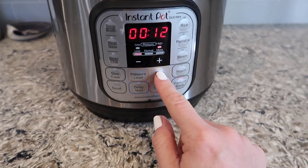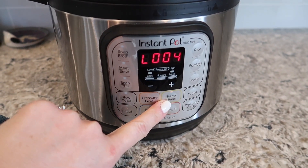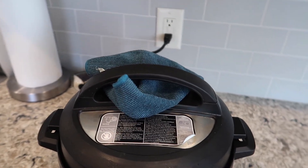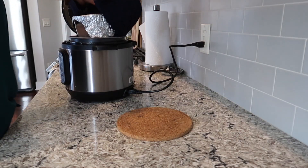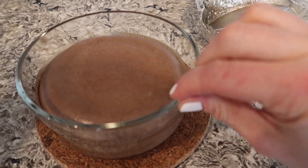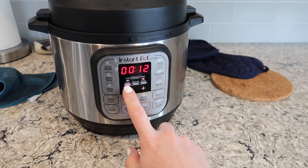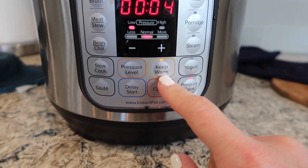I'm going to keep it warm for about four minutes after the pressure cook timer is done. My 12-minute timer is done and this has been on keep warm for four minutes. I'm going to put a cloth over my valve and gently release the pressure. The indicator is down. I should have left it in longer — back into the pot it goes. I'm going to put this back, pressure cook on low, let's go for four minutes and then keep warm for another four minutes.